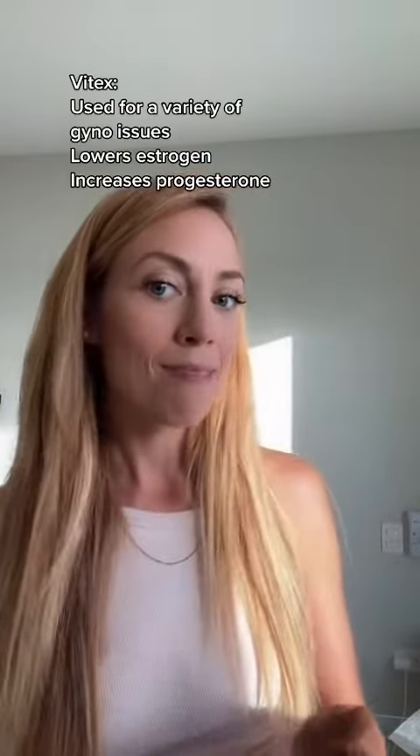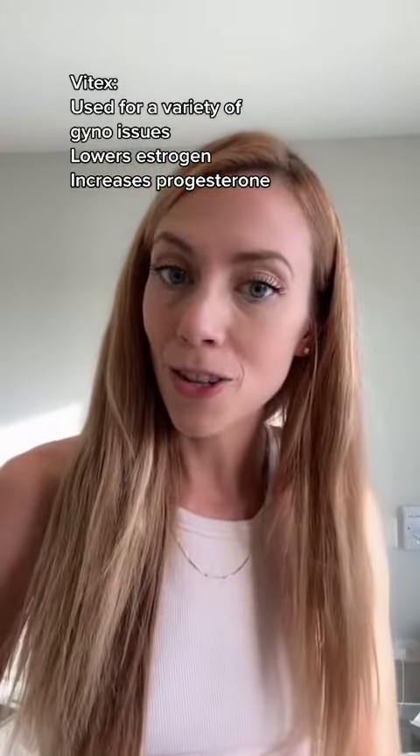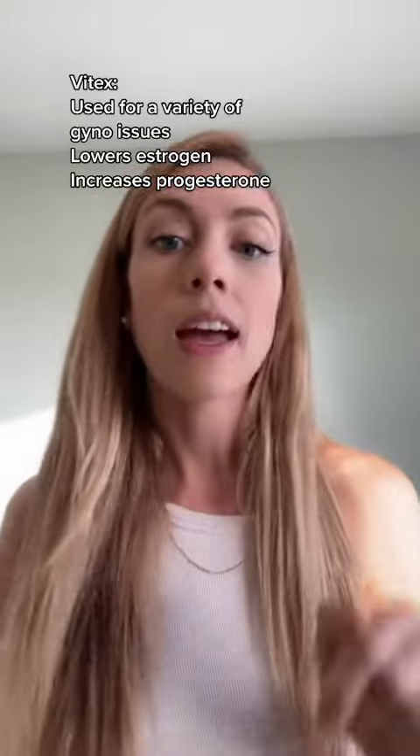The second one I want to mention is Vitex, also known as chasteberry or monk's pepper. This one has been used for a slew of gynecological issues, including endometriosis. It helps endo by raising progesterone levels and, in turn, lowering estrogen levels.